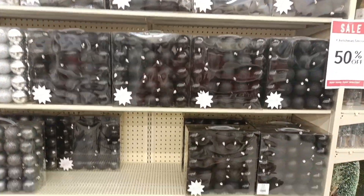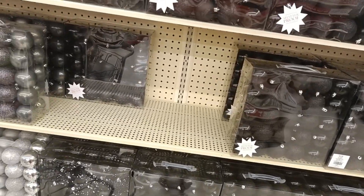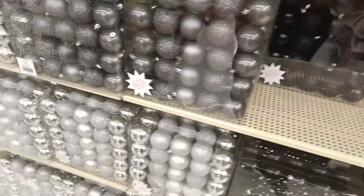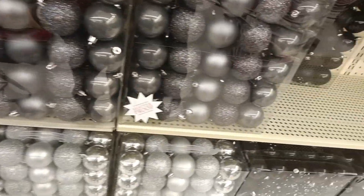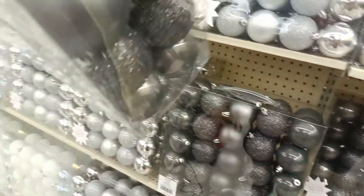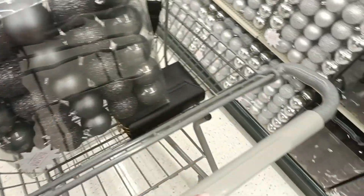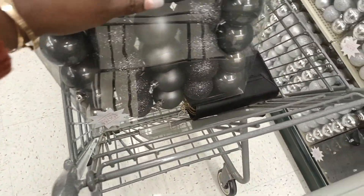Alright, here we go. They even got the gray! Oh, this is what we're going with — $15.99. I got the gray in there to match my living room. I'm glad, because I thought I was going to have to go with silver. Let's get some black ones just in case.